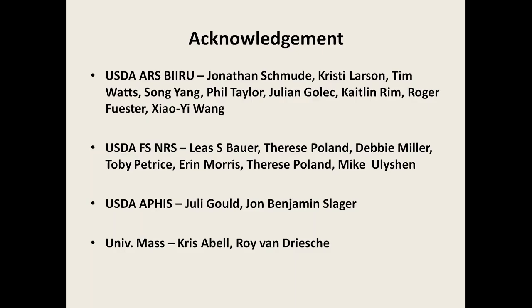I assume most of you can recognize this beautiful metallic green beetle, the emerald ash borer, often called the green menace in the media. It is a very beautiful beetle, but unfortunately it is also a very invasive pest that has killed hundreds of millions of ash trees. This beetle was probably introduced from China sometime in the 1990s and was first detected in Michigan in 2002. Now it has been detected in 32 U.S. states, causing widespread ash mortality and not only economic losses but also cascading ecological impacts.